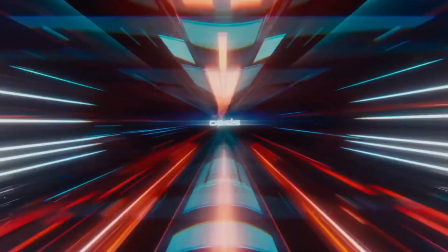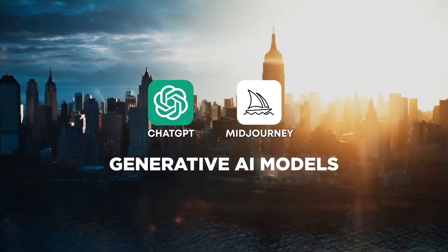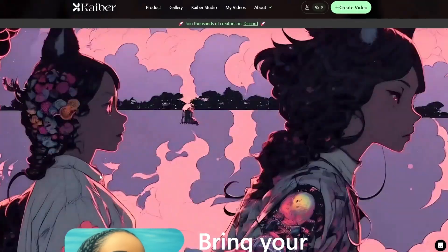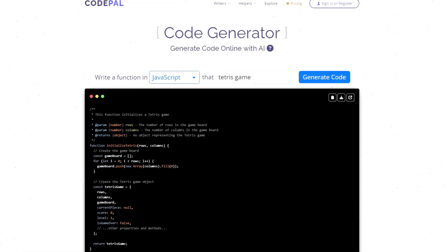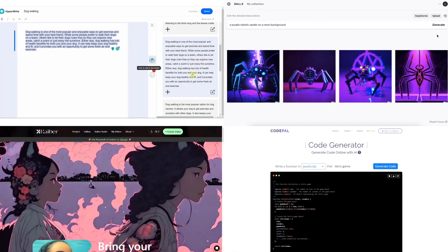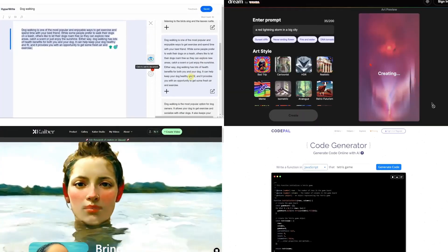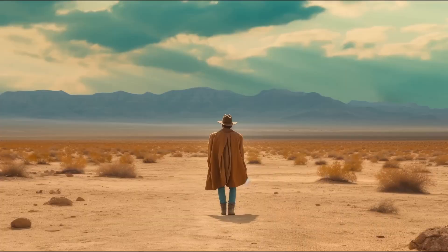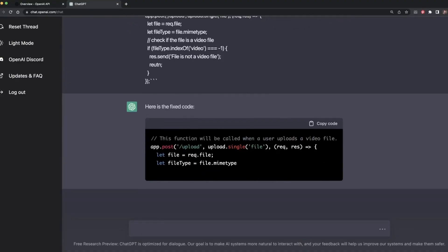Both ChatGPT and Midjourney are known as generative AI models, meaning that they can generate original text, images, videos, and code from existing content. And as you already know, they have colossal potential in life and work. Here's what generative AI can do for you and how it's already being used in business.